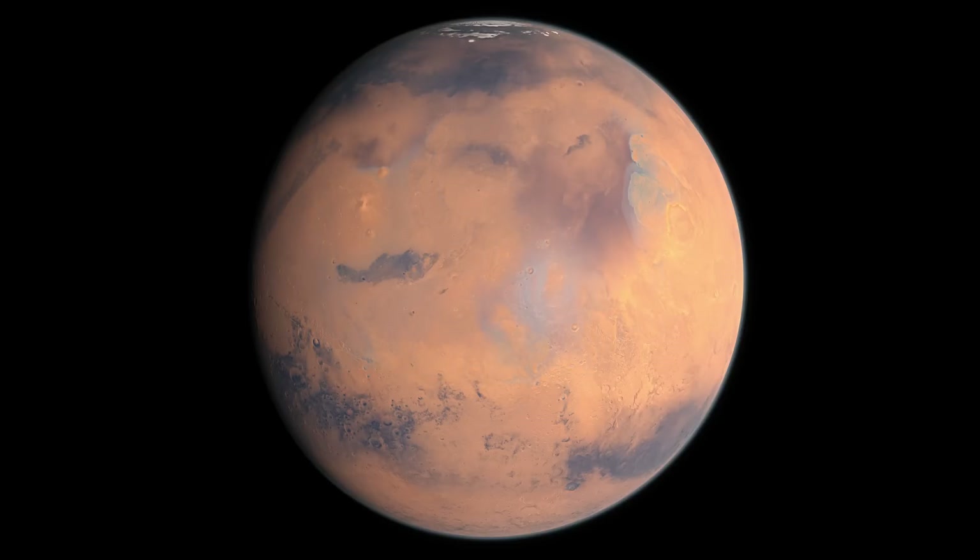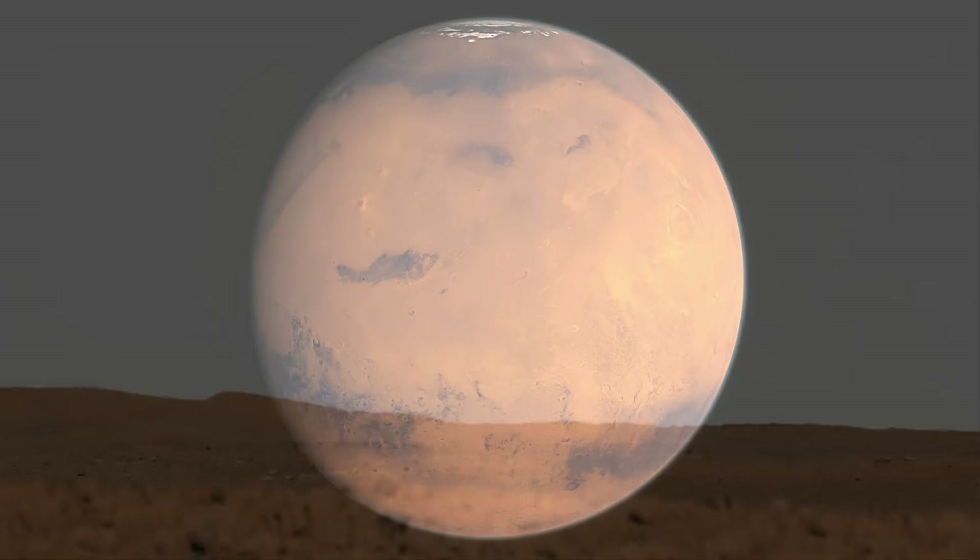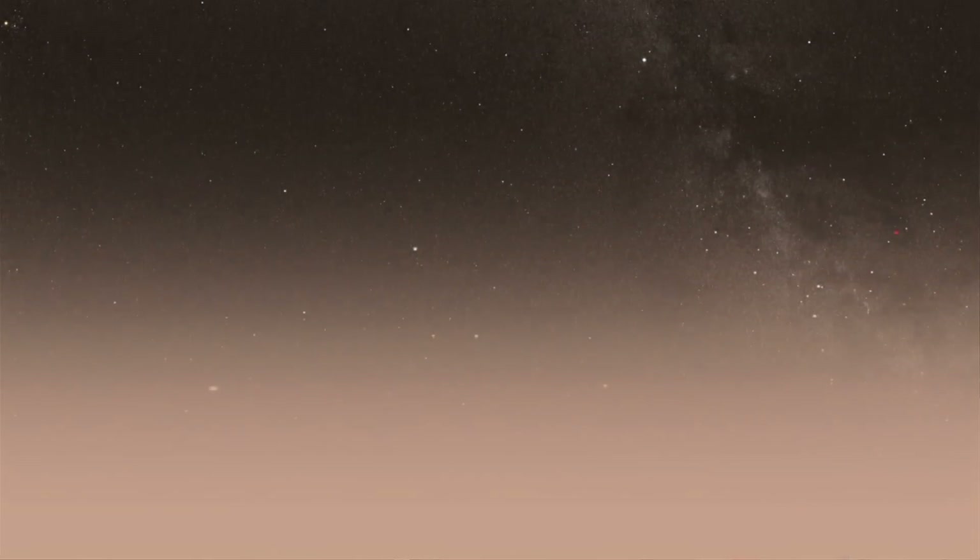Where did the carbon dioxide from an early thick atmosphere go? And we're doing this by studying the top of the atmosphere.